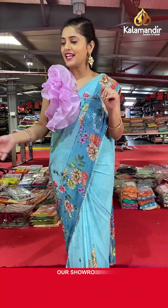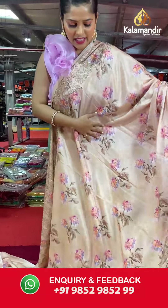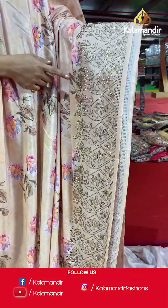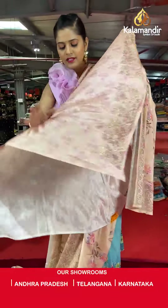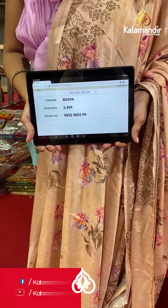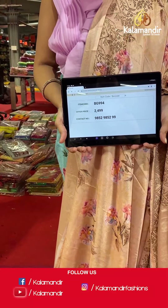Moving on to the last saree I have for you all from this fantastic collection of exclusive fancy sarees — a cream colored saree in crepe material with digital floral print on the entire body and stonework on the border. The pallu is the same as the entire body, and then comes the blouse piece in the same color with digital print and stonework. Saree code is BG994 and offer price is Rs 2,499. To place an order, please take a screenshot and send it to our WhatsApp number 985-2985-299.